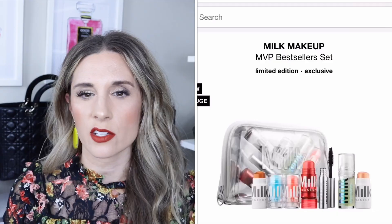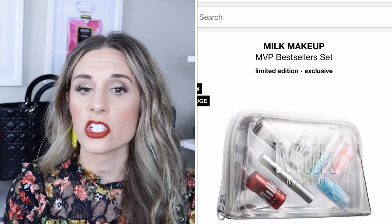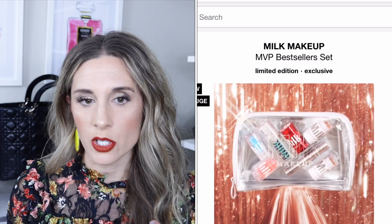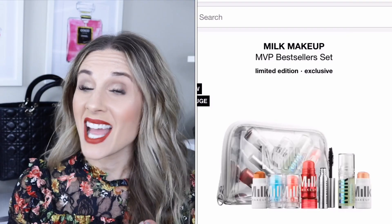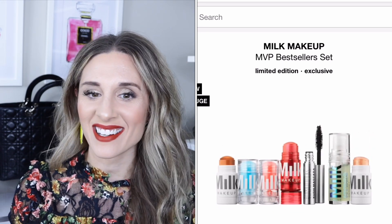From Milk Makeup, the MVP Bestsellers set retails for $45. It includes the deluxe Kush mascara in Boom, the mini Hydro Grip primer, the mini cooling water, the mini watermelon brightening serum, the mini highlighter in Blitzed — which I love — and the mini bronzer in Baked. A good little kit for $45.